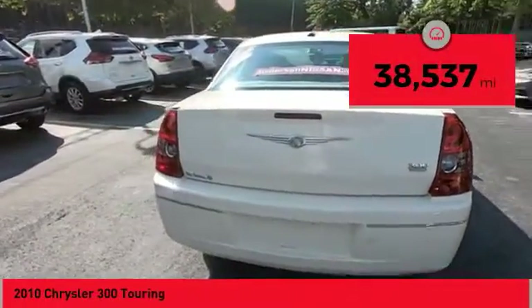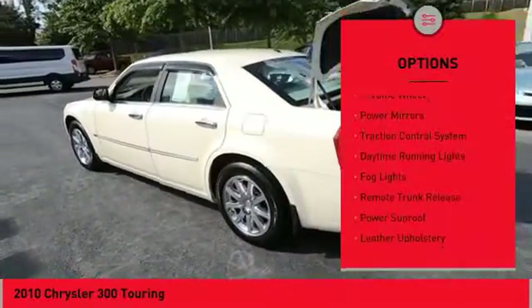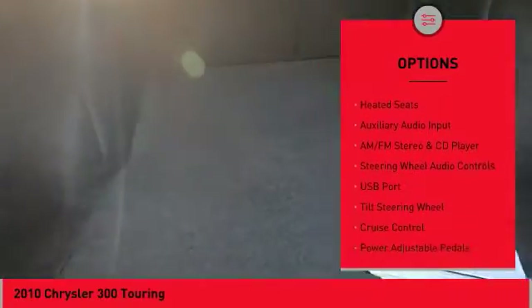This vehicle has less than 40,000 miles. Here are some of this vehicle's great options: chrome wheels, power mirrors, traction control system, daytime running lights, fog lights, remote trunk release.